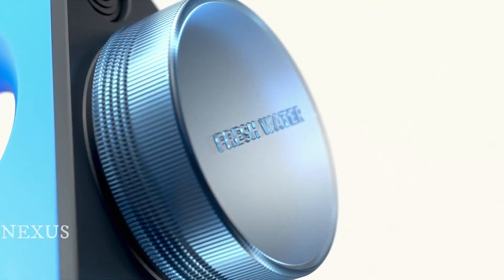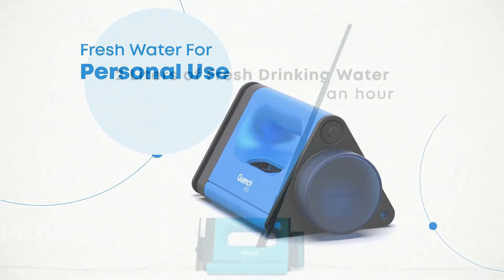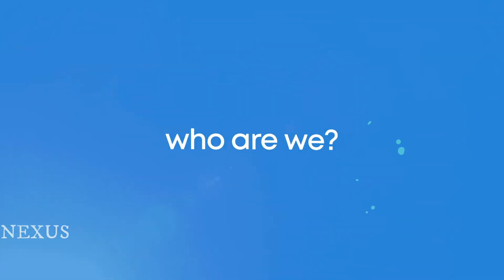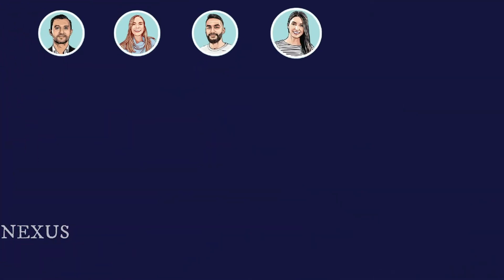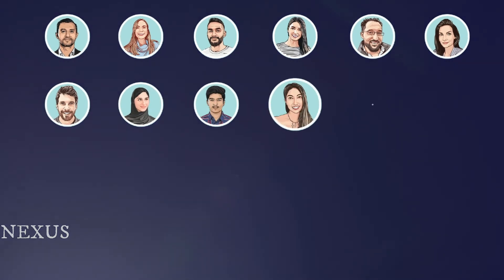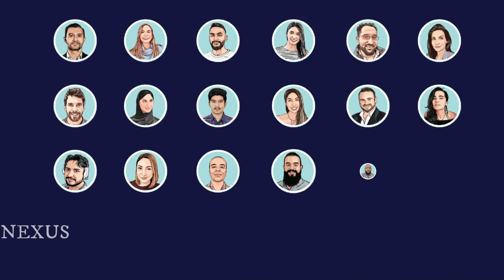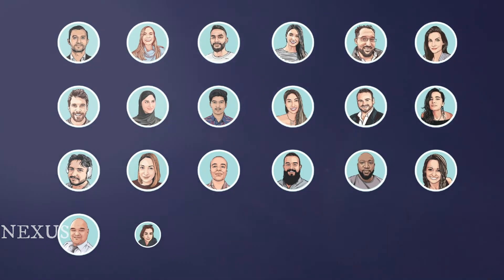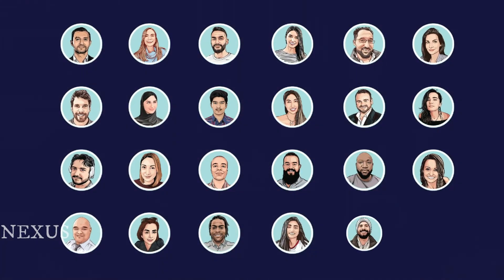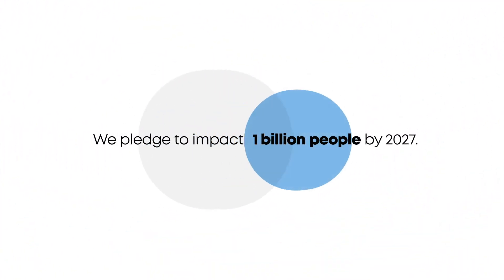Quenchsea is built to empower individuals to desalinate seawater into fresh water for personal use. We are a team gathered from all corners of the world with diverse backgrounds and experiences, with one mission in mind: to make a global impact, to change the status quo, to help solve one of the biggest challenges of our time — access to clean fresh water. We pledge to impact one billion people by 2027.